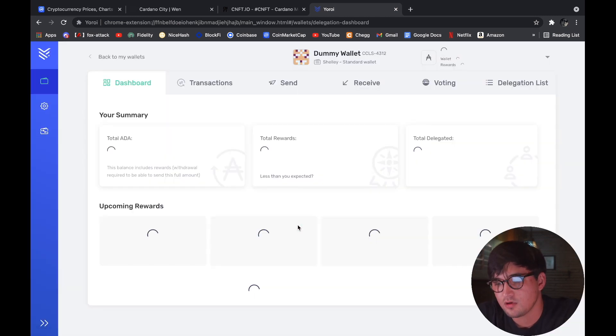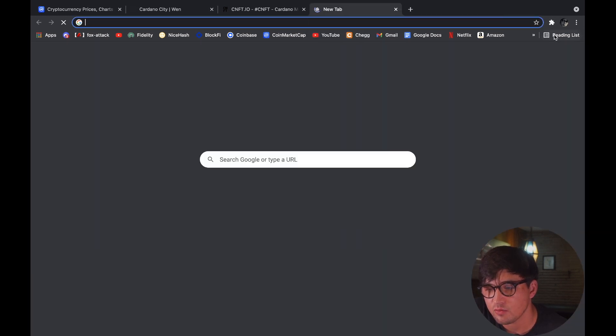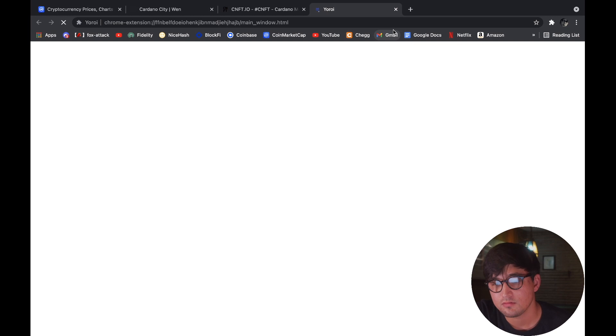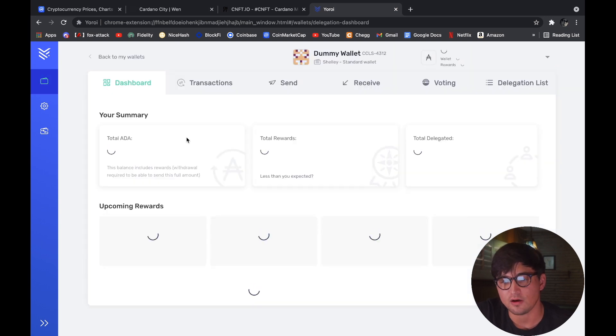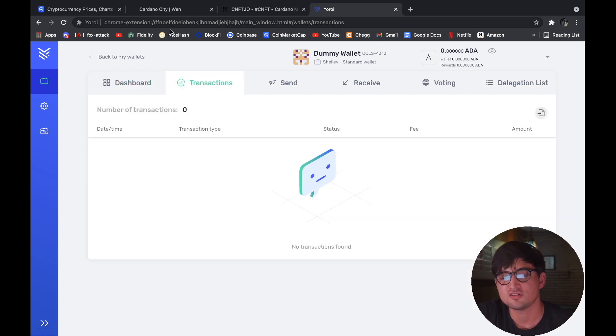Confirmed — and there you go guys, it's literally that simple. You now have your very own wallet available right here in your browser. From here you open up the extension and your wallet is available. It's just like a regular wallet on your smartphone — it'll show your balance, and this one is strictly dealing with Cardano. You can also see your transaction history.